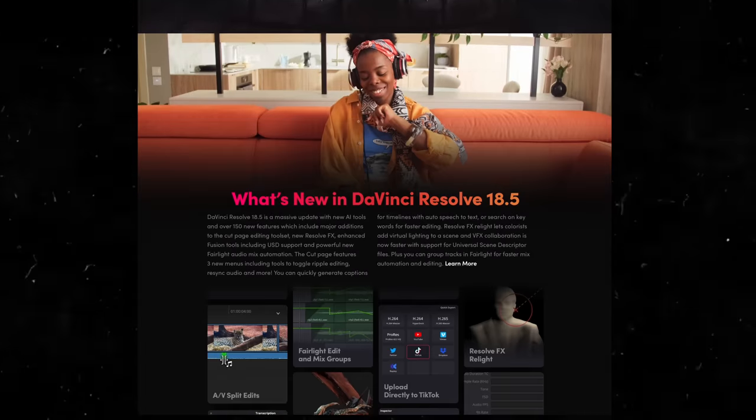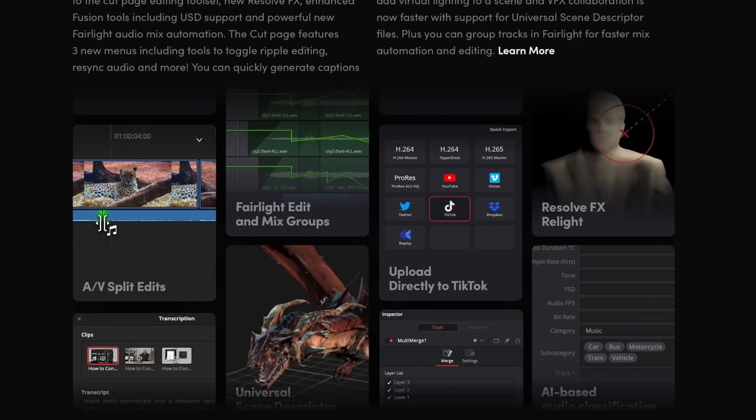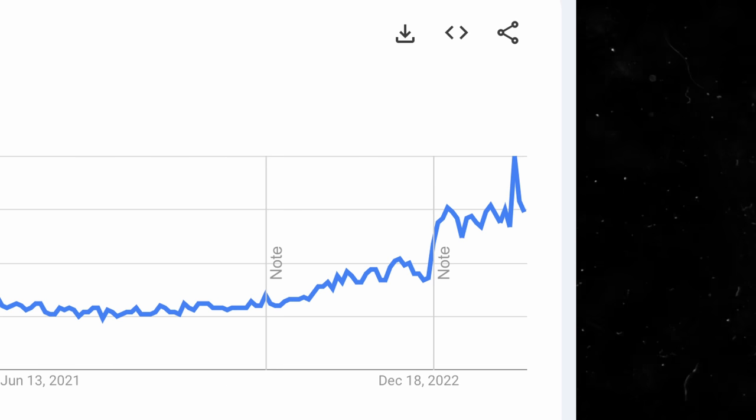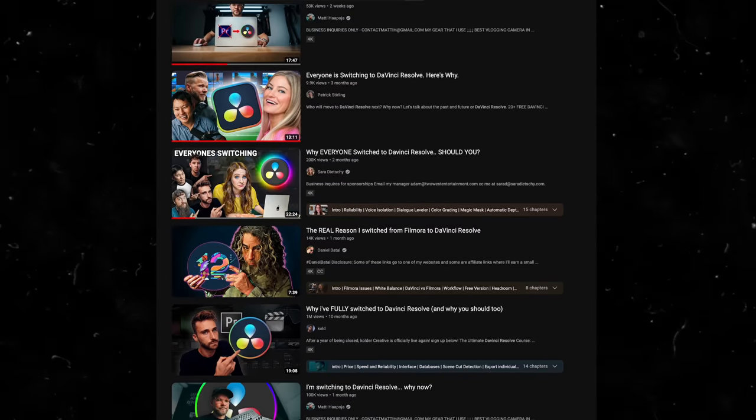This video is sponsored by Audio. So first I want to tell you why I made the switch from Premiere Pro to Resolve three or four years ago, why I love it so much, and what my favorite features are — tools that I use almost every day. I'm glad so many people are finding their way to the Resolve community, because in my opinion Blackmagic Design is really crushing the competition at the moment.